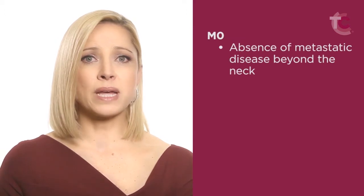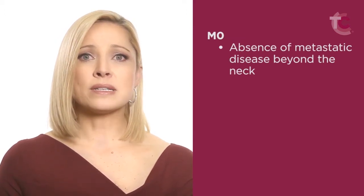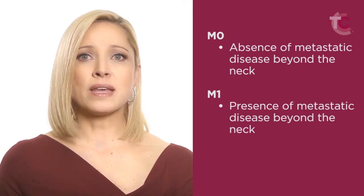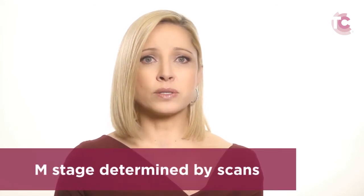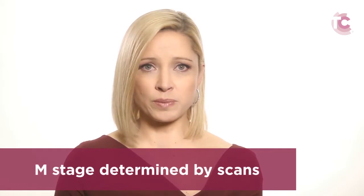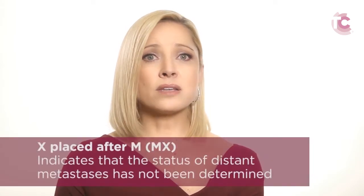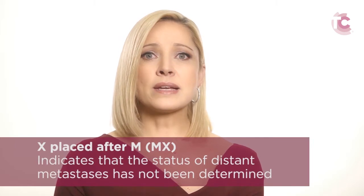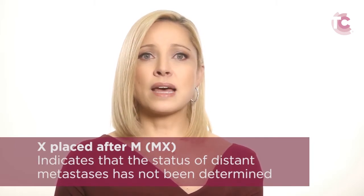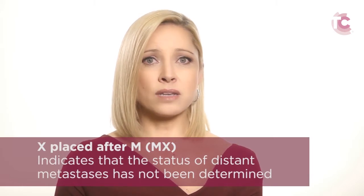The absence of metastatic disease beyond the neck is termed M0, while its presence is indicated by M1. The M status is not determined based on analysis of tissue removed from the neck, but rather it is a clinical diagnosis made by a physician after a scan of the entire body is performed. If a body scan is not performed, the letter X is placed after the M — Mx — indicating that the status of distant metastases has not been determined.